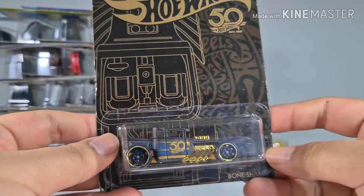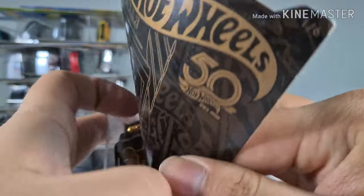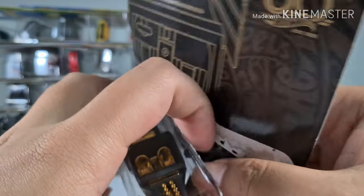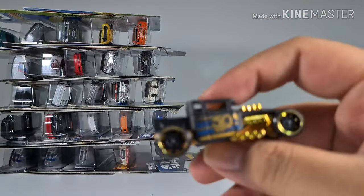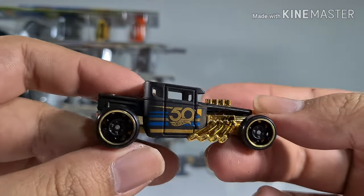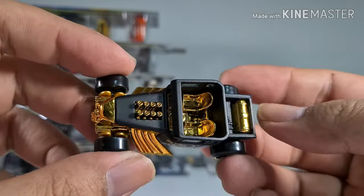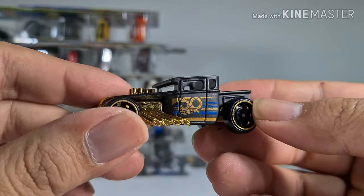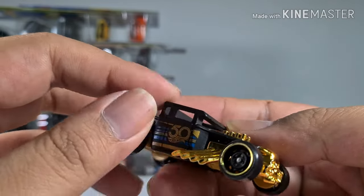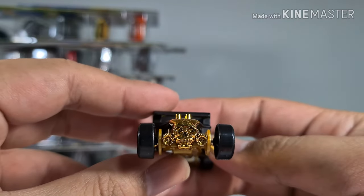We have the Bone Shaker here — this one was chosen amongst the rest because it is golden and very nice. I like the color selection they used — the black is matte and the 50th anniversary logo is very well printed on it. Look at that skull!